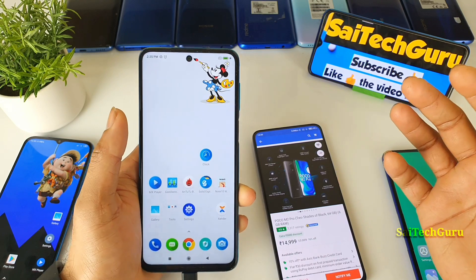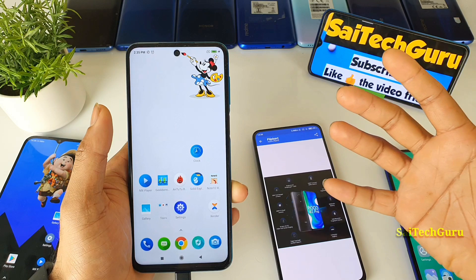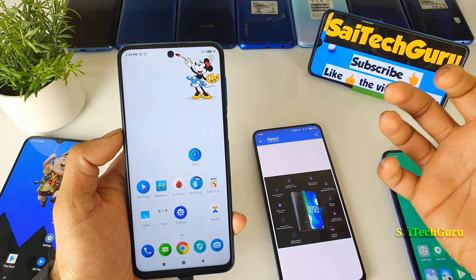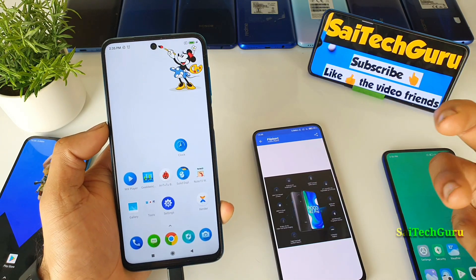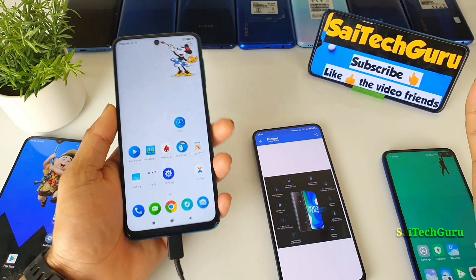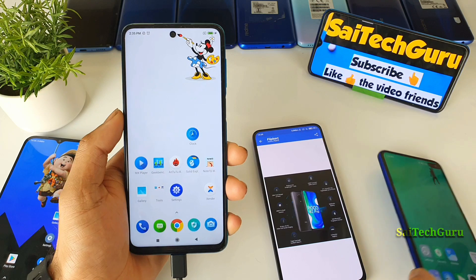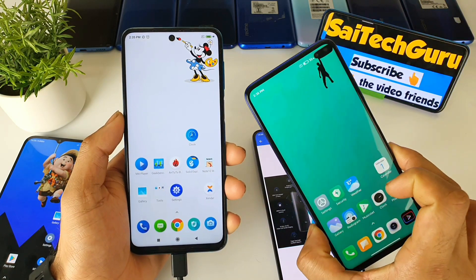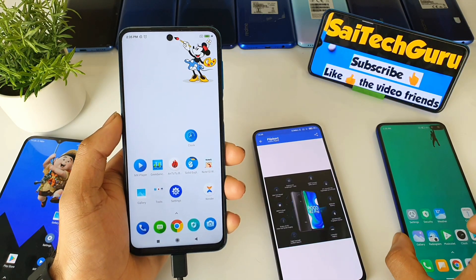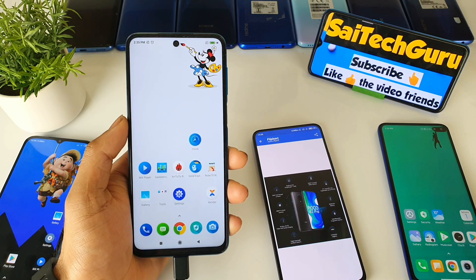So, my overall review of the Poco M2 Pro: if you're a normal user, not a gamer, and want a phone that lasts two days and charges very fast within one hour, then definitely go for the Poco M2 Pro. If you are a gamer, you can choose higher refresh rate phones like the Poco X2, Realme 6, Realme 6i, or Realme 6 Pro. For more videos, subscribe to my channel SaiTaker. That's it — see you in the next video, bye!